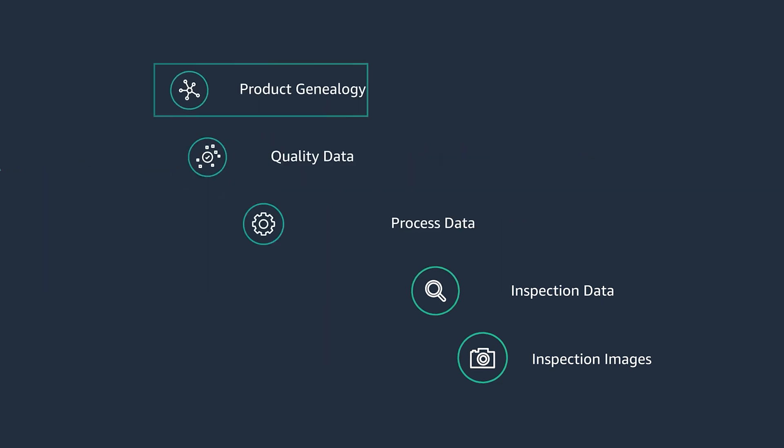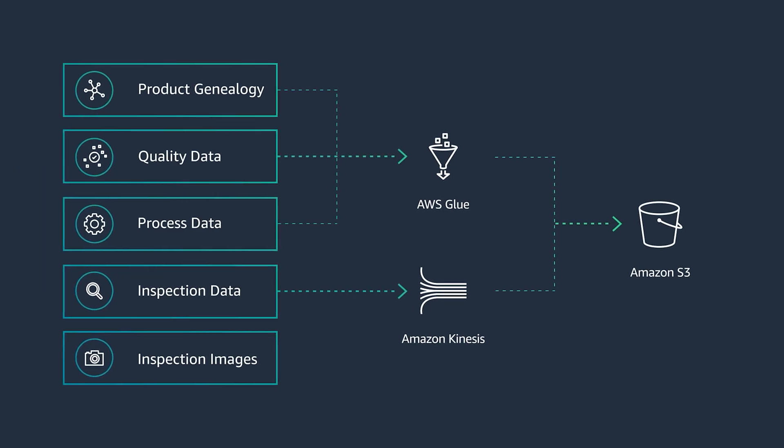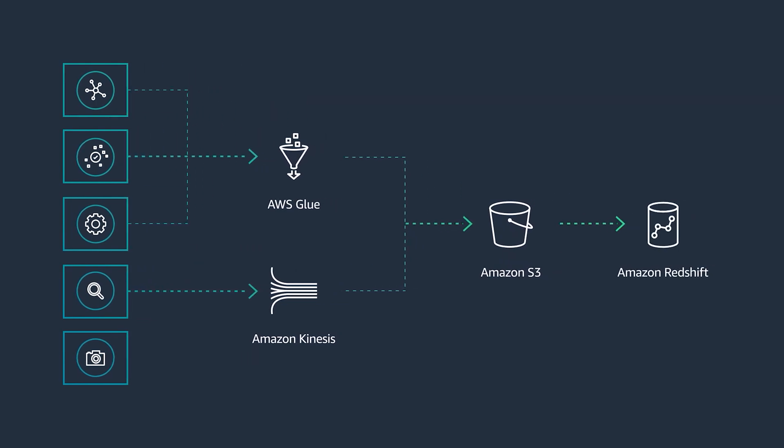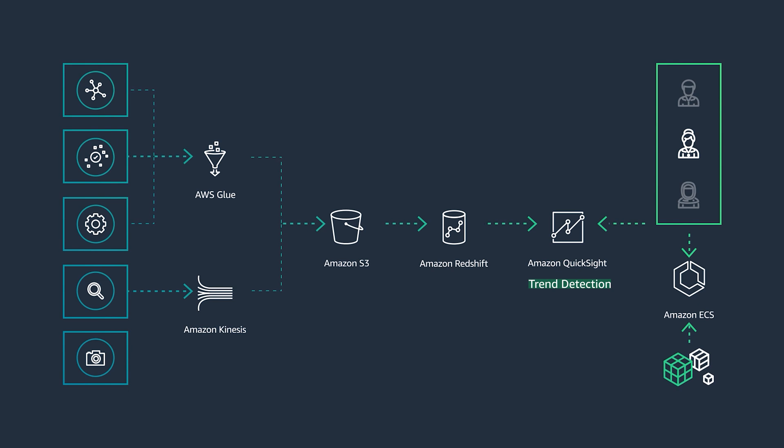That's why we turned to AWS and AI/ML to solve the challenge. We use AWS Glue and Kinesis to ingest, transform, and contextualize process and real-time data, run analytics on that data, and load it into Redshift, which is then used by our analytics dashboards.